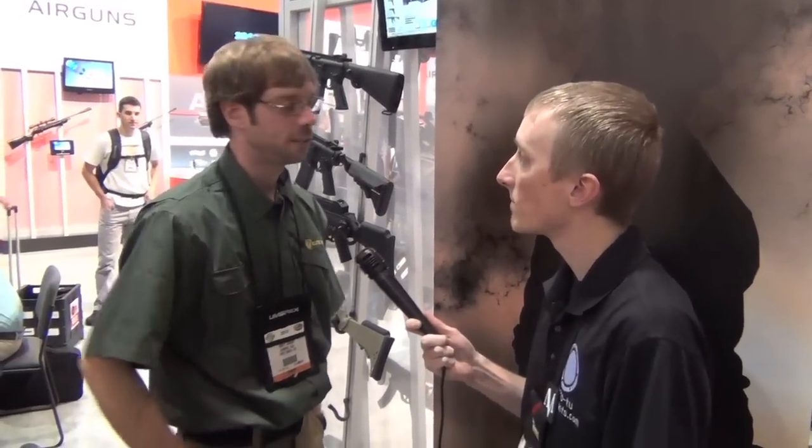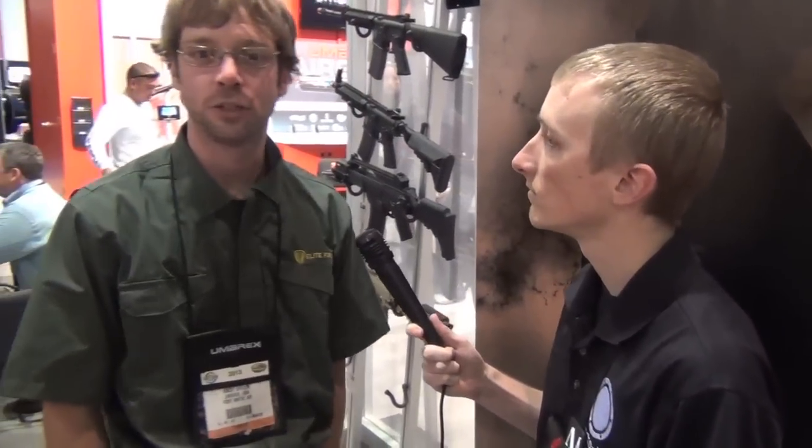Hey guys, Kilroy here with Mako TV, back once again at SHOT Show 2013 with the one and only Andy Green of Elite Force. Andy's going to give us a quick tour of the big things — just the big things you guys are coming out with in 2013. We'll show you guys the latest stuff and give you an update on some of the things you can expect.